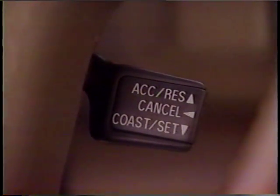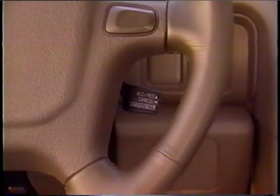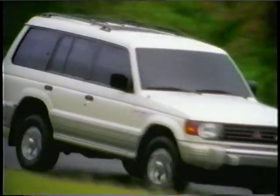Also make sure they know how to operate the cruise control buttons, standard at both trim levels. It's easy: on, set, reset, and cancel. For long trips or highway travel, it makes for relaxing, comfortable driving.